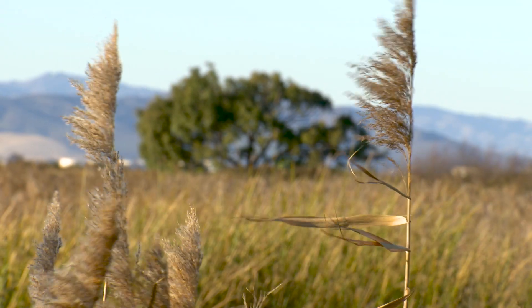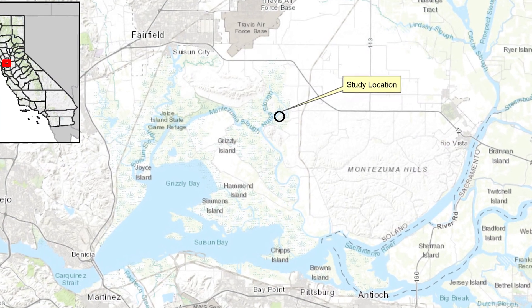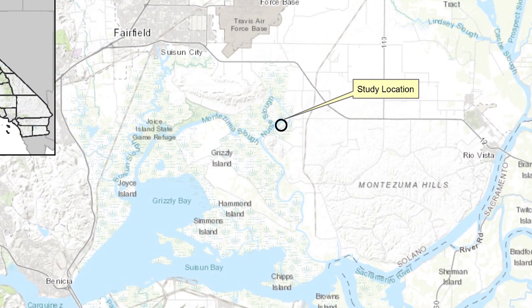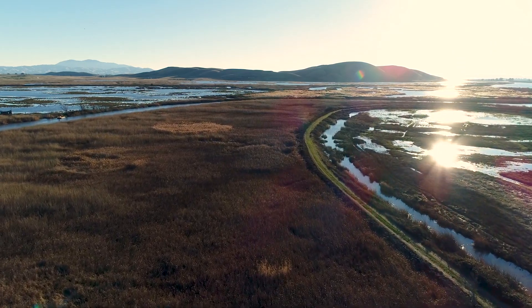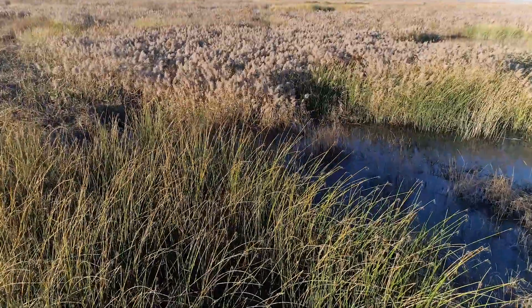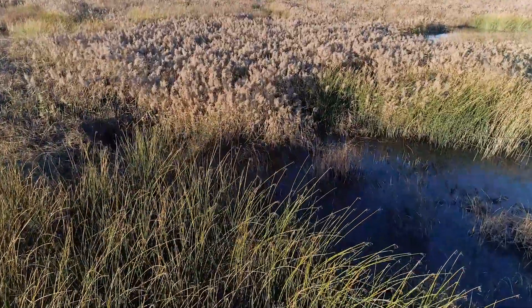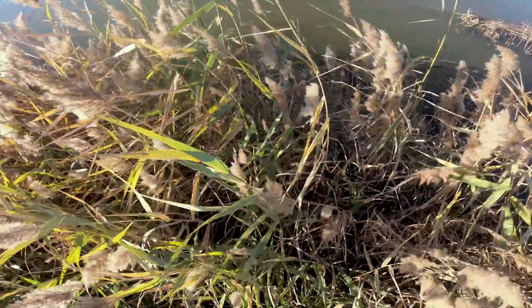This is why we have decided to do a study at the Blacklock restoration site. The Blacklock site became a tidal wetland in 2006. When Blacklock was flooded, there was little emergent vegetation on site, so Phragmites was able to take hold early and spread quickly with little competition from native species. Today, Phragmites covers the majority of the wetland with little native habitat remaining.